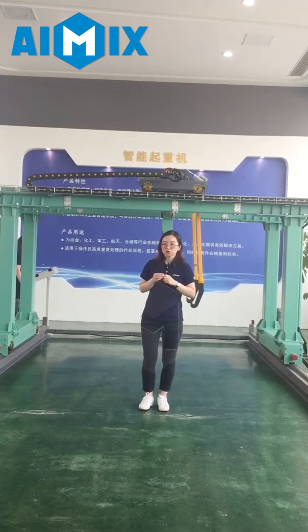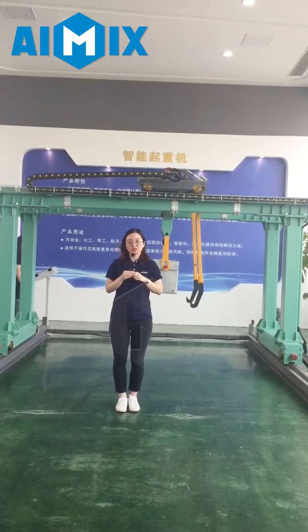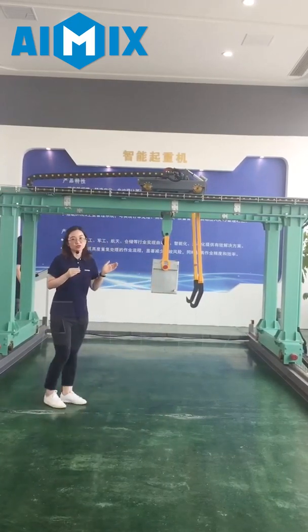Today I would like to introduce you to one of our crane types: the intelligent double girder gantry crane.